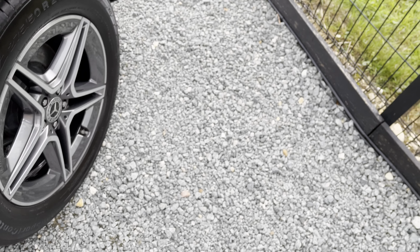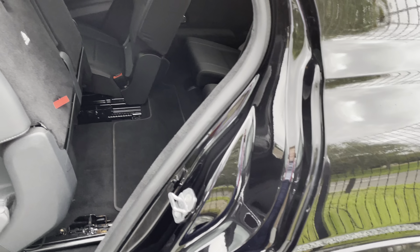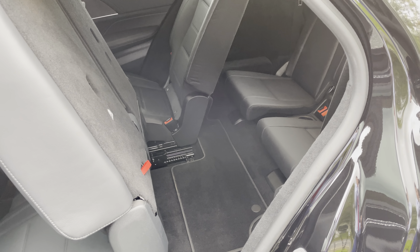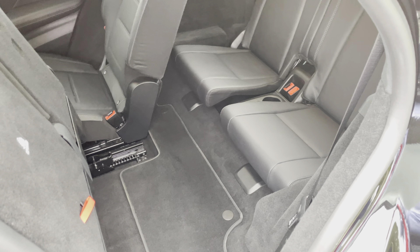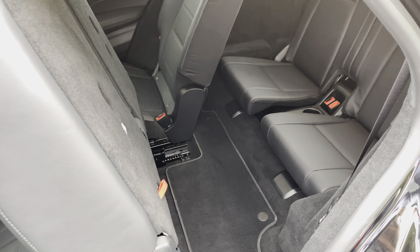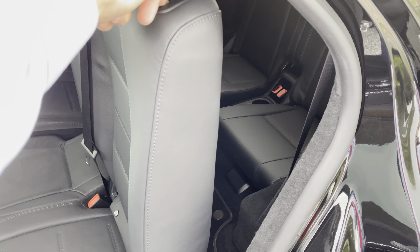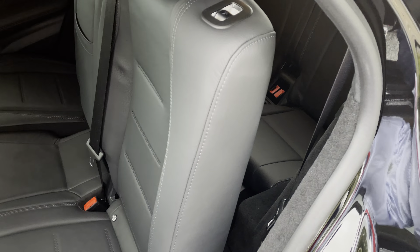The pièce de résistance on this car, which I personally love — I've already adjusted this seat to show you. The rear bench moves electrically, and that one individually on the driver's side too. All you do to get into the back is press the button and the seats go forward electrically — really easy to get in the back. You just press this button and the seats go down, you hear it click and engage.